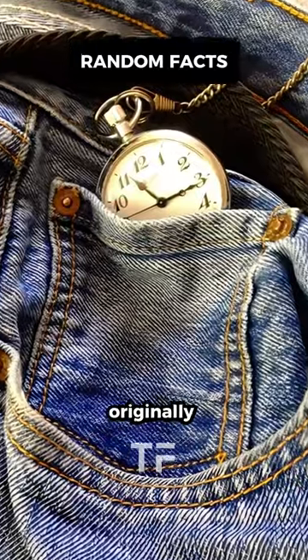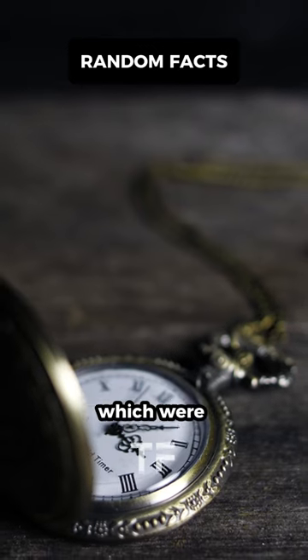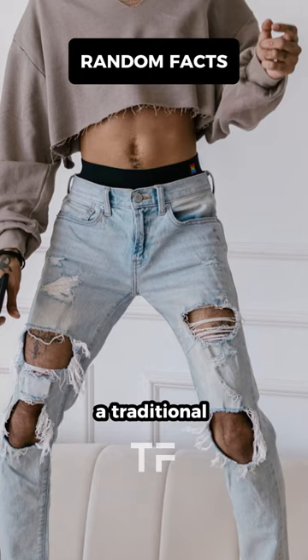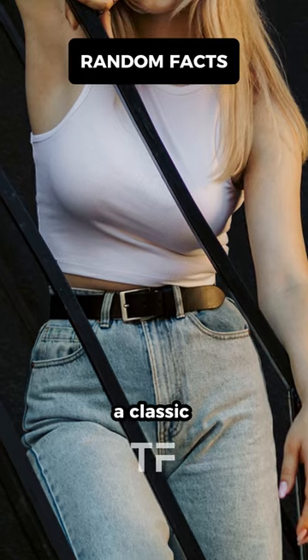It was originally designed to hold pocket watches, which were popular accessories at the time. Fob pockets remain a traditional feature in jeans and also add a classic touch to the design.